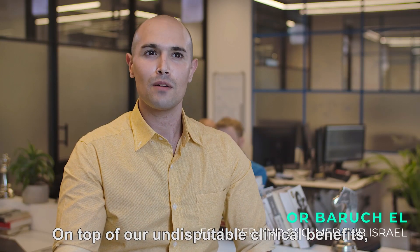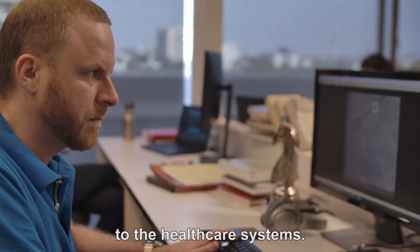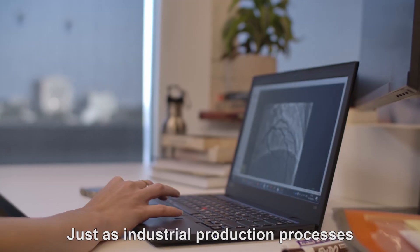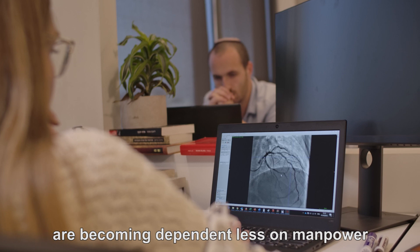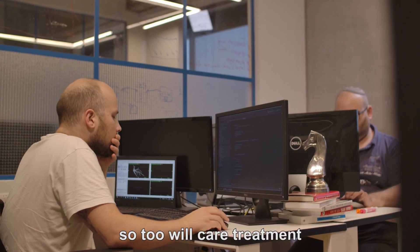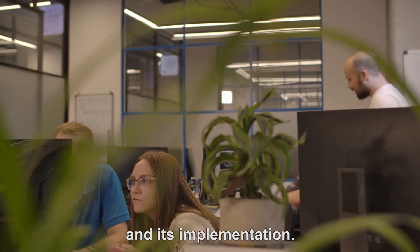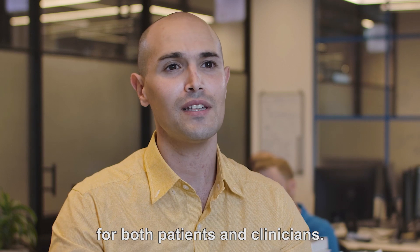On top of the undisputable clinical benefits, MedHub can save billions of dollars to the healthcare systems. We are in the midst of a historical revolution equal only to the industrial revolution — the semi-human revolution. Just as industrial production processes are becoming less dependent on manpower and more on robotic production power, so too will care, treatment, and quality be less dependent on doctors and their training, and more on algorithm training and its implementation. This signals an ideal future for both patients and clinicians.